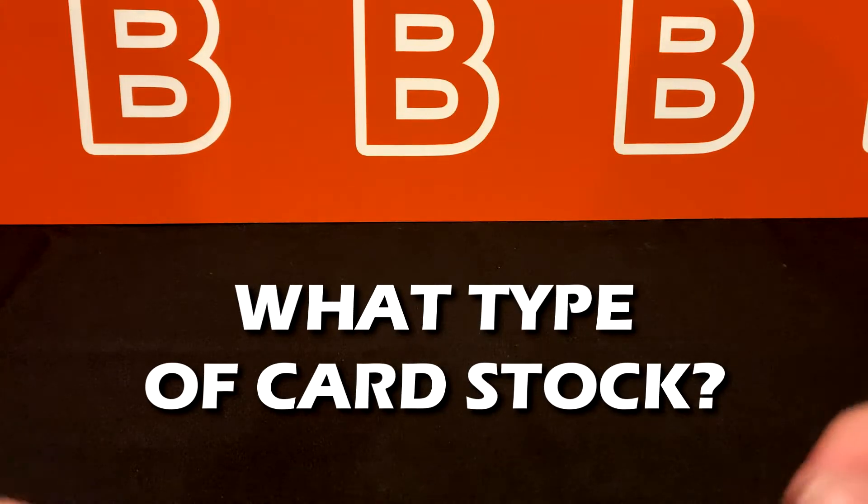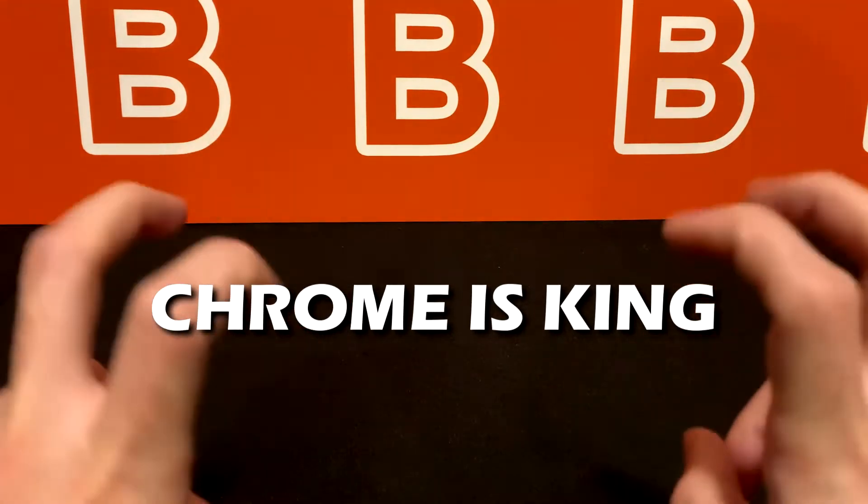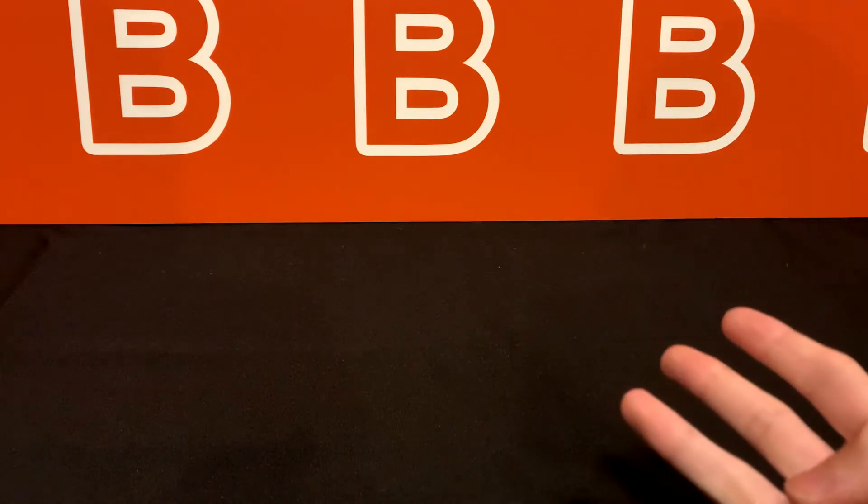All of this ties into card value as well, since the less there is of a certain card, the harder it is to find and the higher the price will be. Another aspect of rarity that contributes to a card's value is what type of card stock it's printed on. The most valuable types are chrome cards because compared to traditional cardboard, chrome stock is shiny, thicker, harder to scratch and bend, and has a much longer shelf life.